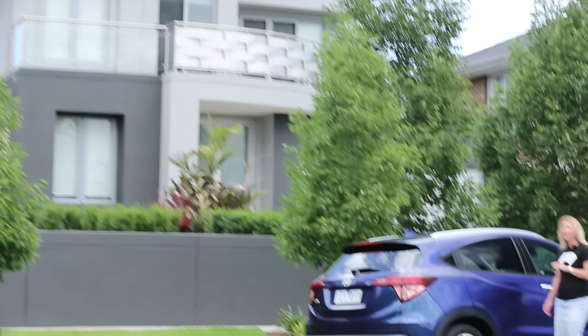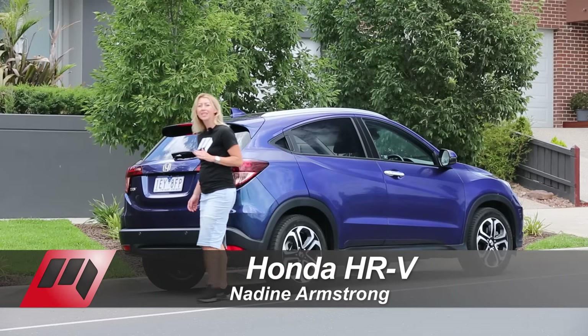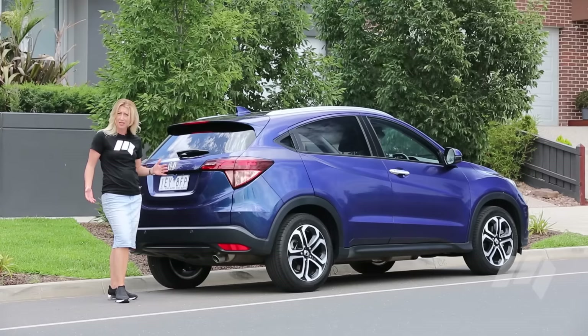Competing in the small SUV segment is not easy. The battle for price, packaging, practicality and personality is fiercely competitive. So what does our latest long-term Honda HR-V bring to the table?